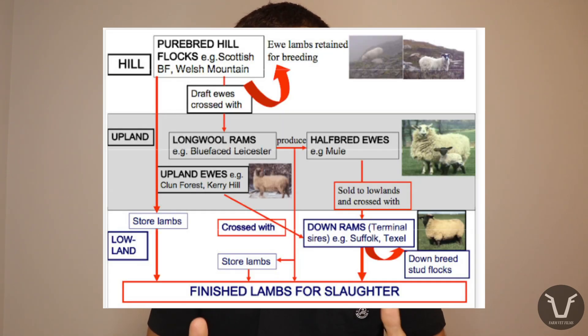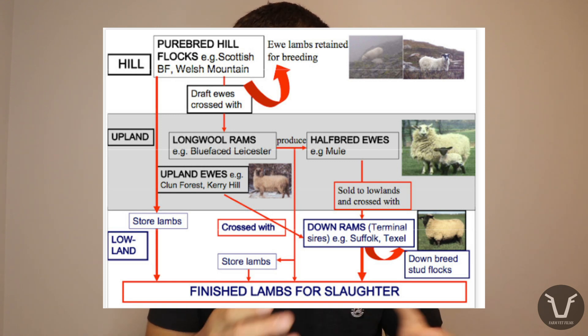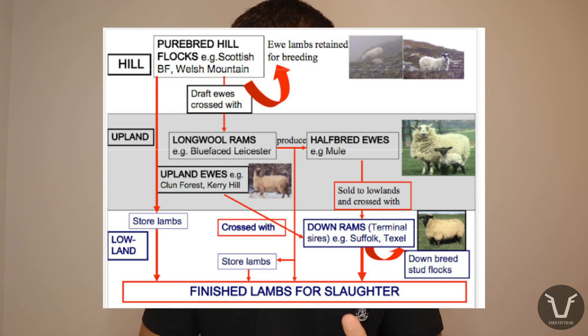This isn't a new idea — farmers have been harnessing hybrid vigor in their livestock for centuries. If you think about the traditional stratified sheep system, for all its drawbacks it really does capitalize on hybrid vigor by breeding hill sheep with a very different Blue-Faced Leicester to create the queen of sheep — the mule — whether that's a Welsh, North of England, or Scotch Cheviot mule.